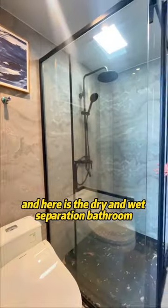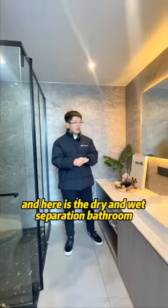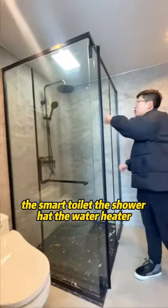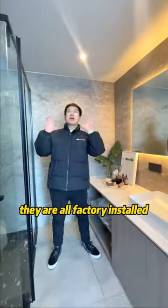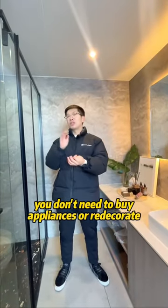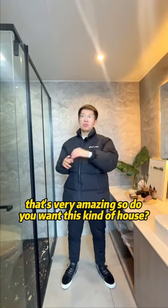Here is the dry and wet separation bathroom. The beauty mirror, basin, faucet, smart toilet, shower head, and water heater are all factory installed. You don't need to buy appliances or redecorate — that's very amazing. This is the kind of house we want.